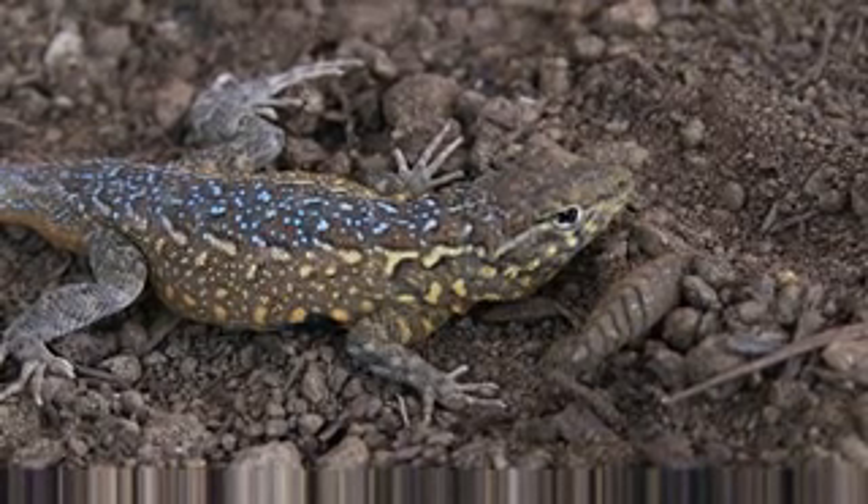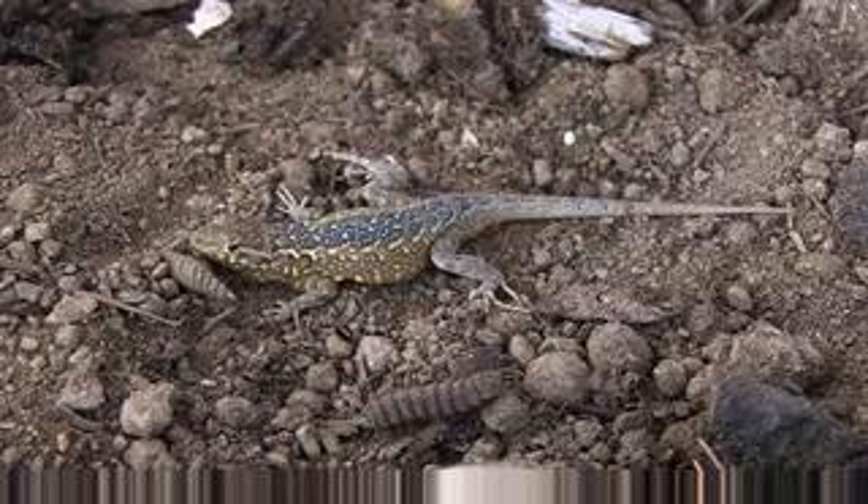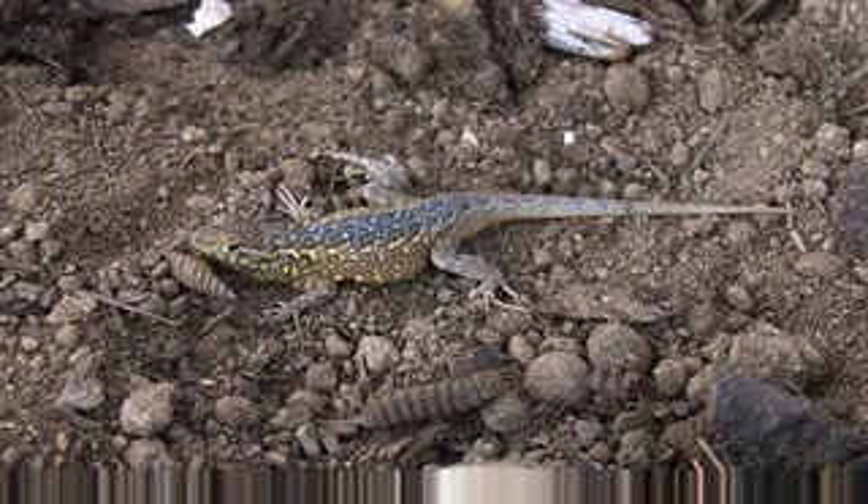The side blotched lizard is insectivorous. The diet includes ants, mites, ticks, sow bugs, spiders, and scorpions. Vegetable matter is also consumed but may be taken accidentally when feeding on insects. This diurnal lizard is quite abundant.